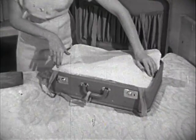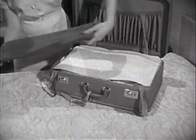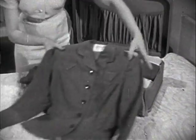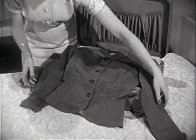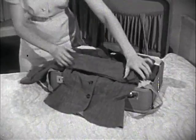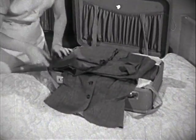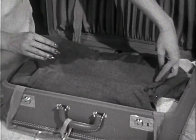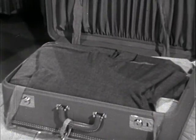And this is the way I pack a suit to prevent wrinkles. Place the skirt flat with one end hanging over the side of the case. Button the jacket and place the collar in the center back of the suitcase. Fold the sleeves across. Fold over the end of the skirt and then the bottom of the jacket. In this way I think you will find your suit will arrive wrinkle-free.